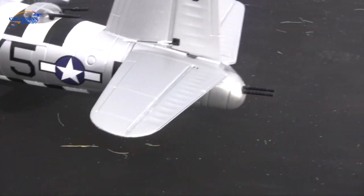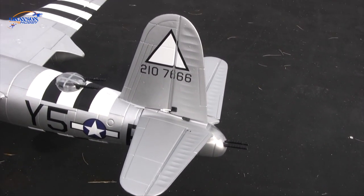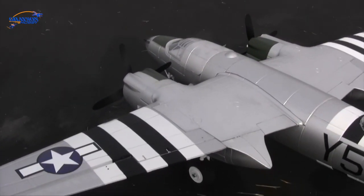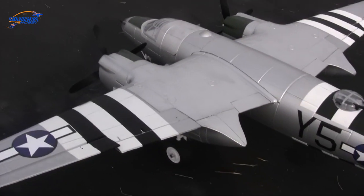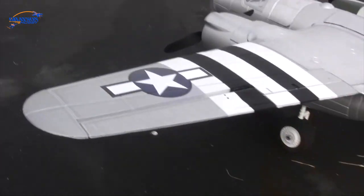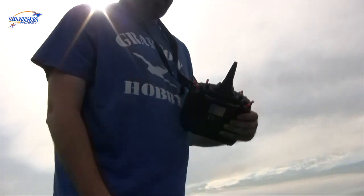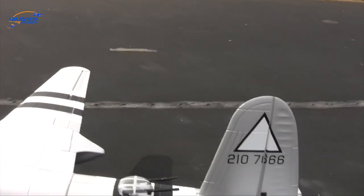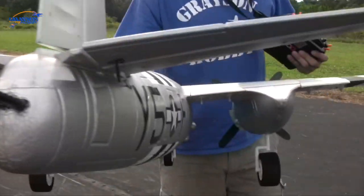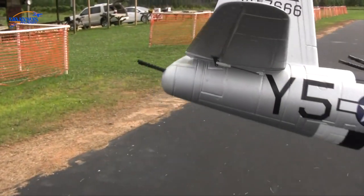Elevator throw was good, but I think moving the battery back a little more will take some of that trim out. We're going to post all the radio settings — Will's rates, expo, linkage hole positions — to give you a starting point. It may not be exactly what you like but at least it's a good starting point. I did my rolls with flaps, which probably slowed them down. I didn't see any pitching at all, which is surprising. I'm a little nose heavy — look at how little up-travel there is on the elevator. I have room to move that battery back.